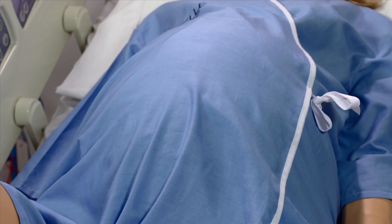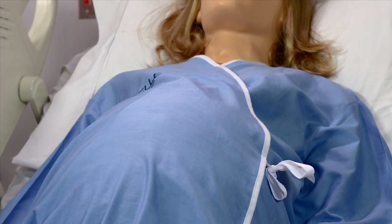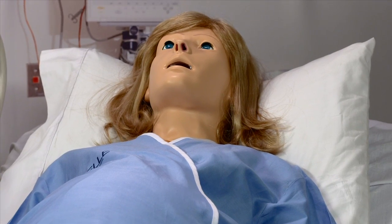Noel has been the gold standard in birthing simulation, used by thousands of educators, aiding in the acquisition of birthing skills for all levels of practitioners.